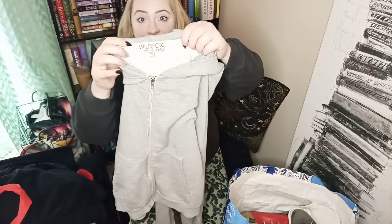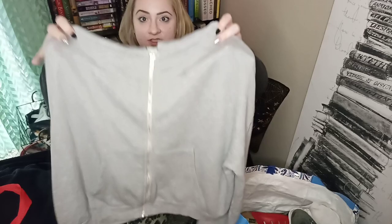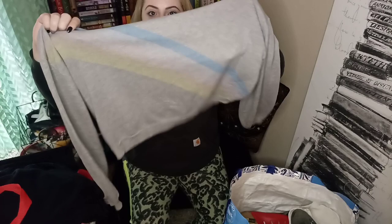Next is a Wildfox hoodie and it is a full zip. It's got a couple little stains on the front — if they don't come out I'll probably end up keeping this for myself just because it is so soft and comfy. It does have kind of a retro stripe detail on the back.